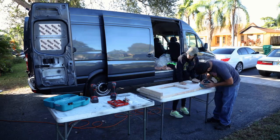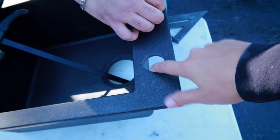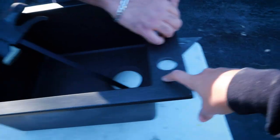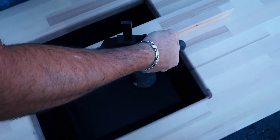We just finished sanding up the rest of this butcher block — pretty excited with how it came out. The router on the edge came out super nice, and we also went ahead and drilled where our faucet is going to go through the sink.